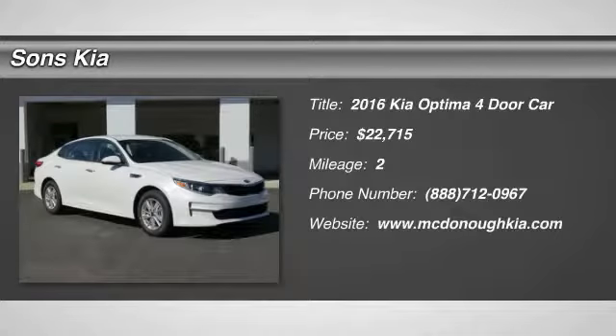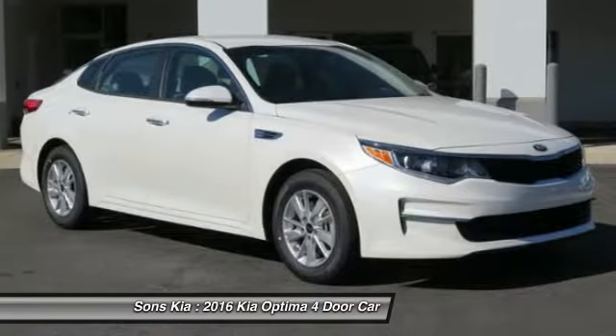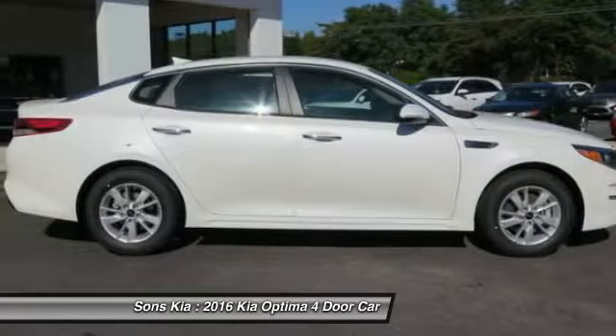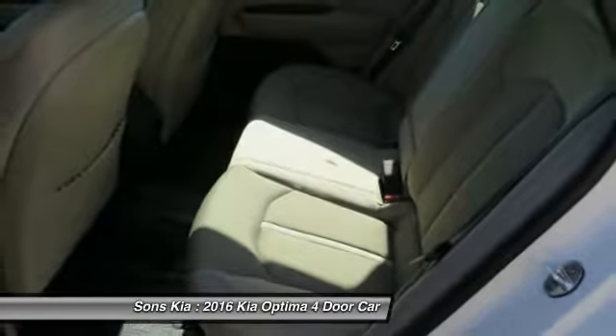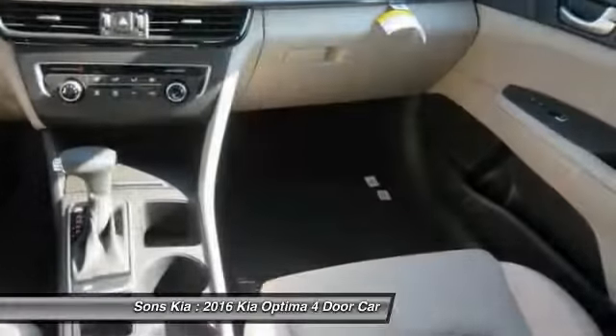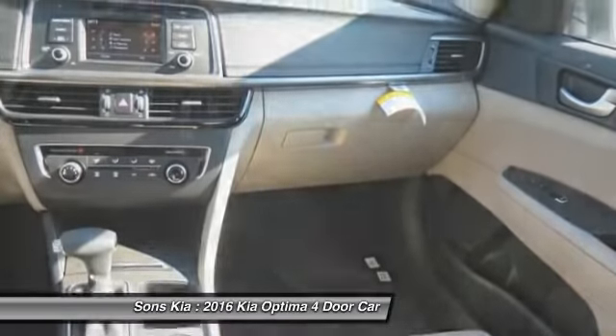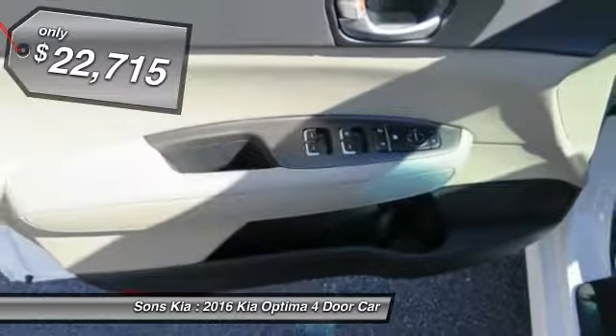2016 Optima. The all-new Kia Optima offers a new level of style and performance features from Kia. The Optima also features engine management systems like direct injection and turbocharging, which enhance performance without sacrificing fuel efficiency. Its smooth flowing lines speak of grace and style and offer a strong hint of European luxury, and is priced below $25,000.